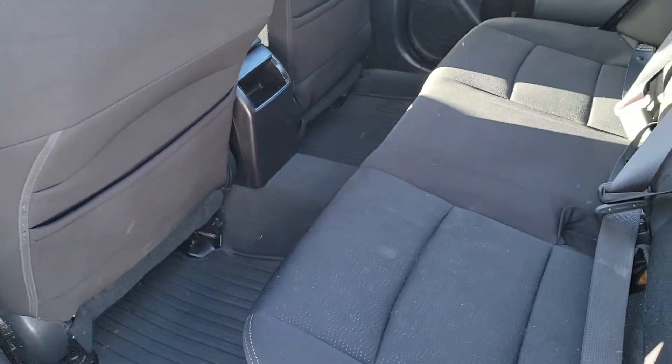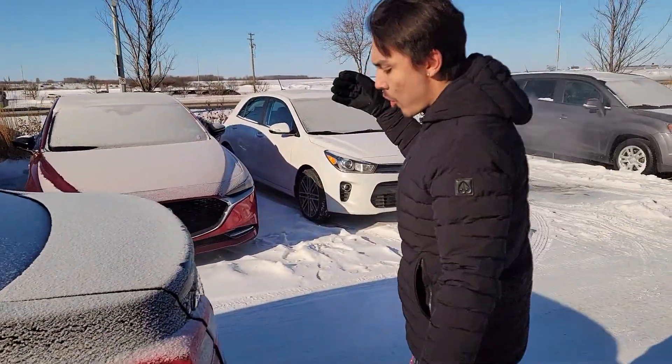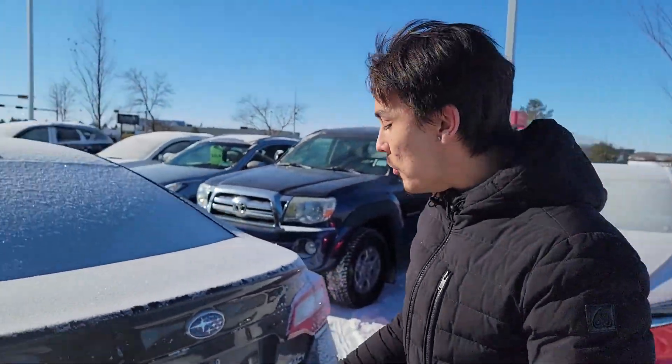Now, Subarus are famous for their spacing — they're a family-sized sedan. So take a look at the second row right here. You can fit whatever you want back there. Now it is an all-wheel drive, a symmetrical all-wheel drive system, which is fantastic.